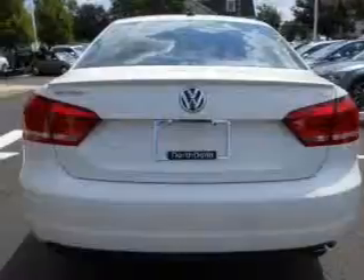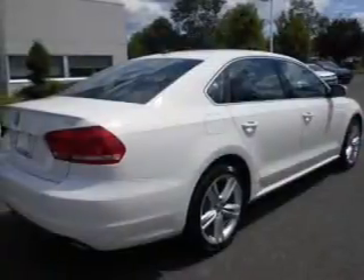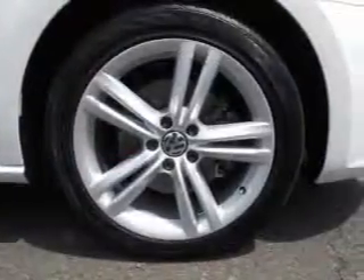Stand out from the crowd with premium wheels. A premium sound system is just one of the benefits of owning this vehicle. Brake safely with the anti-lock braking system. Heated seats make cold weather driving more endurable. Let the sun shine in with a sunroof.